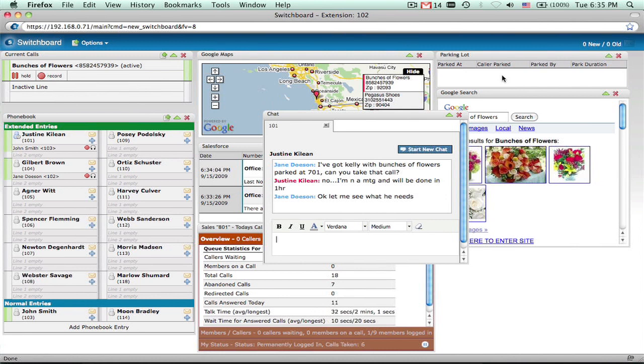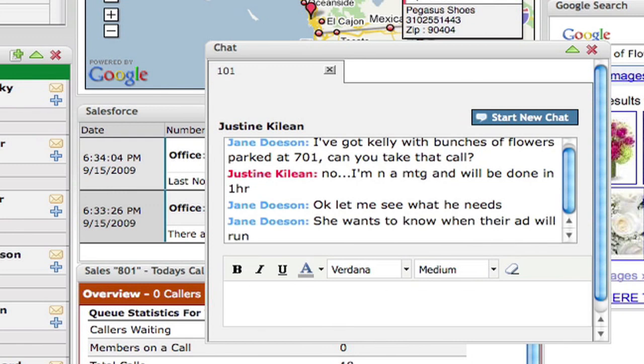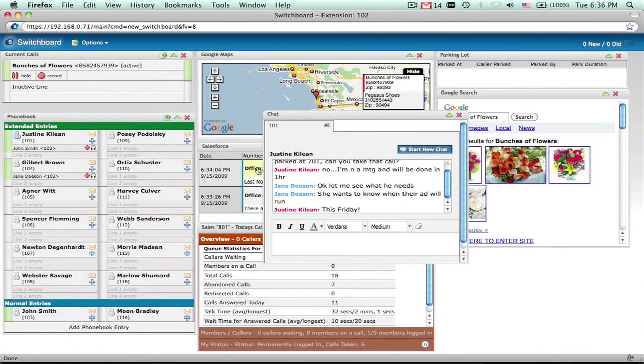She's in a meeting and can't take a call now, but I can instant message with her if you have a quick question. I just wanted to find out when our ad will run. Okay, let me ask her. It will run this Friday. You're all set. Great, that makes my day. Thanks for your help. You're welcome. Have a nice day.